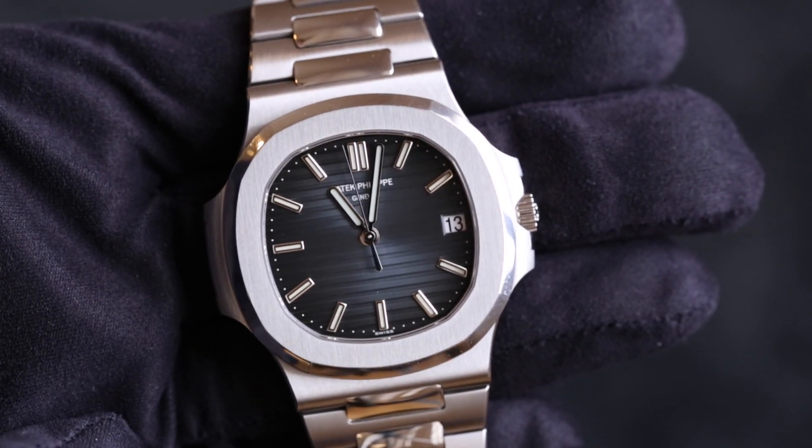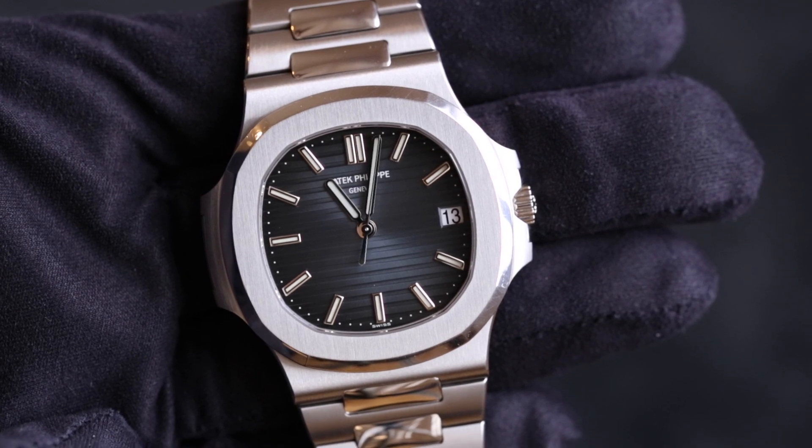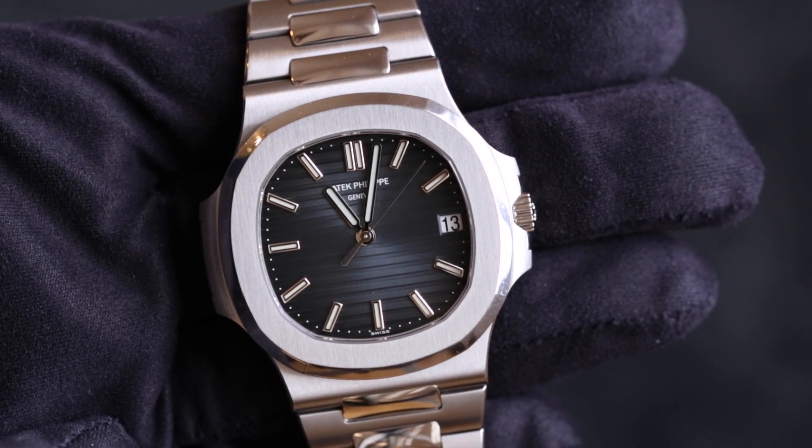It sells for insane prices over its list price, and it also has huge price fluctuations. Last summer and into autumn, we saw big, big price booms on these watches.